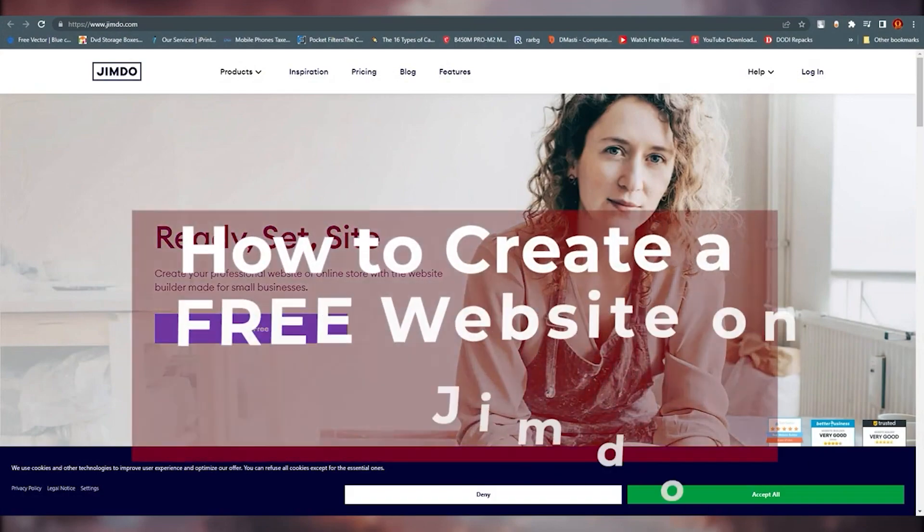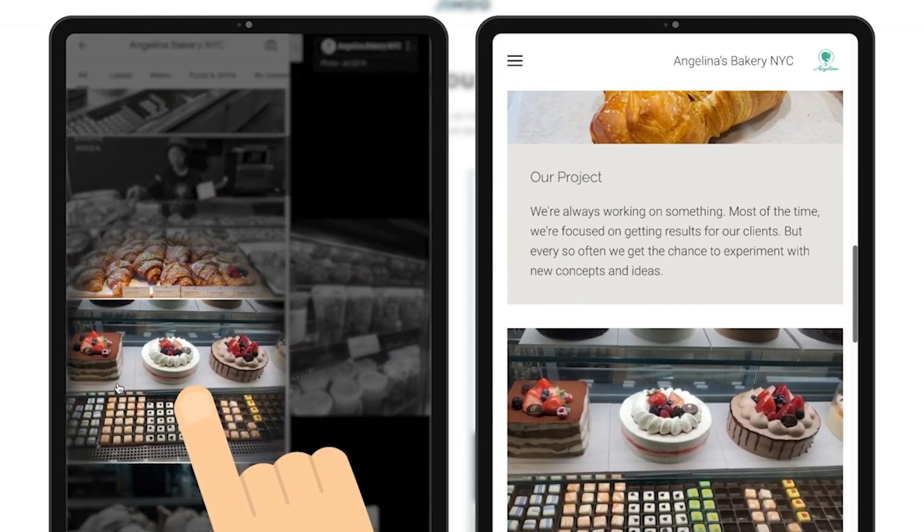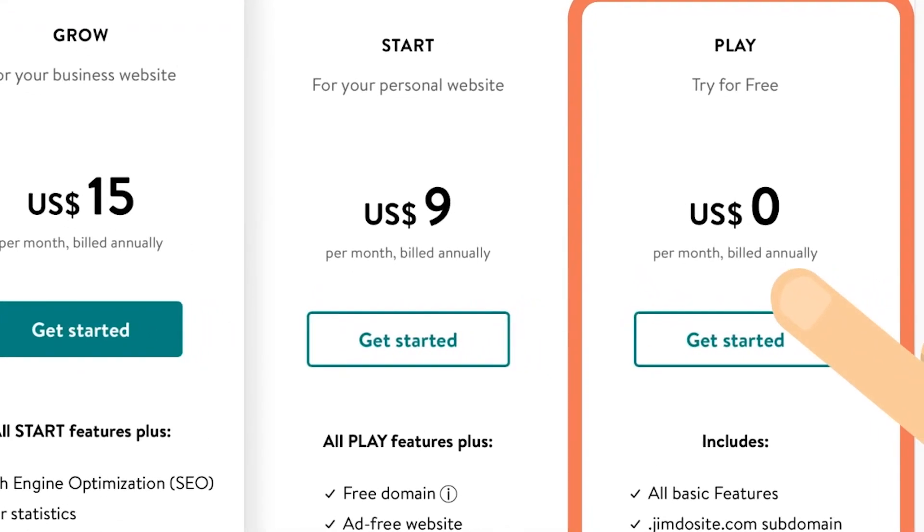Jimdo Dolphin is the best platform for building a small to medium-sized online business because of its price. More than some AI tools, Jimdo's free plan has a 2GB bandwidth cap.